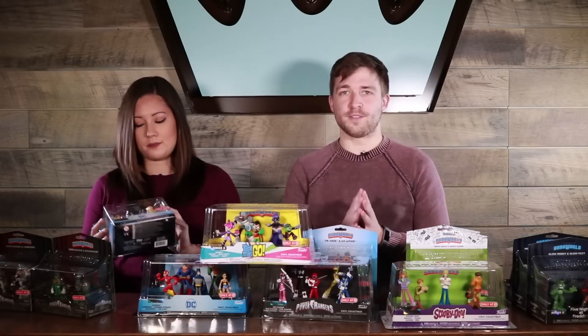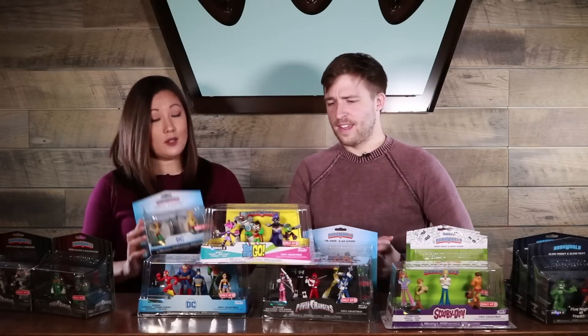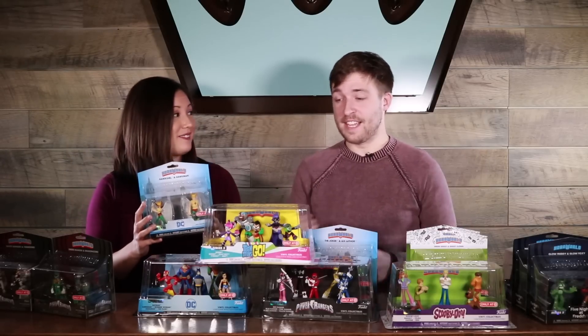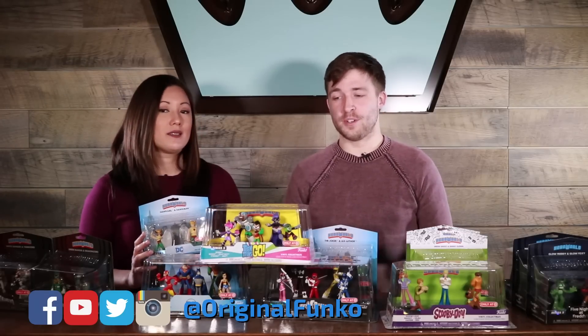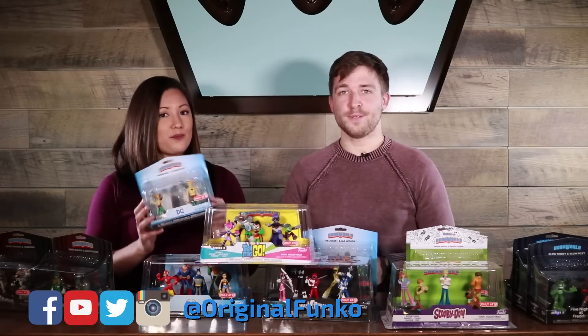These are the first releases for Hero World — you can find them at Target now. Two packs are $6.99, and the five packs are $14.99 — instant collection. Keep an eye out for more from Hero World in the future. Let us know what Hero World set we should make next or what kind of two packs we should make for the existing sets. And don't forget to keep popping.